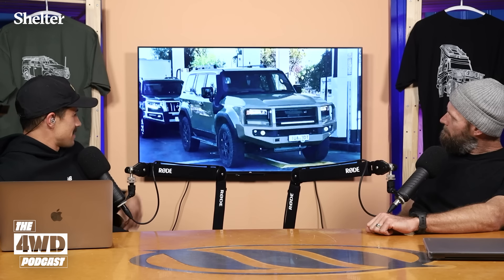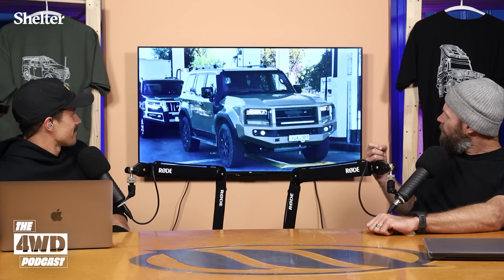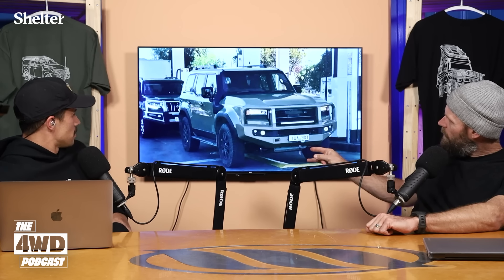It's got bigger tires, a bull bar, a snorkel, and what look like large towing mirrors — or they might come stock. It's got a bash plate, that's interesting. Light bar, radio on top, bars on the roof — but the normal Prado might actually have those too.